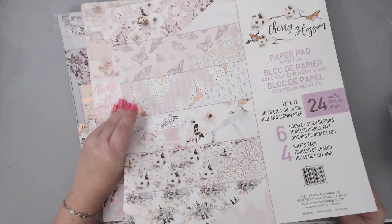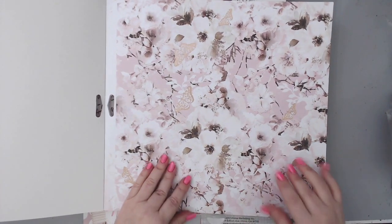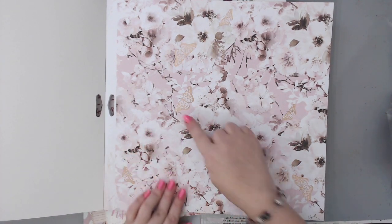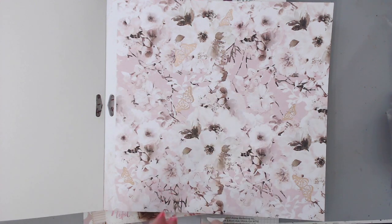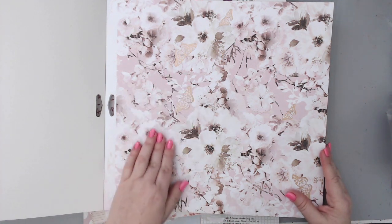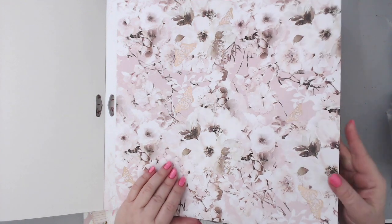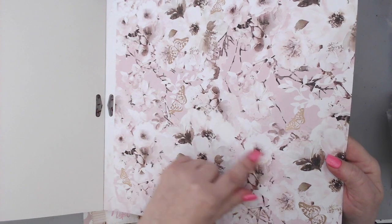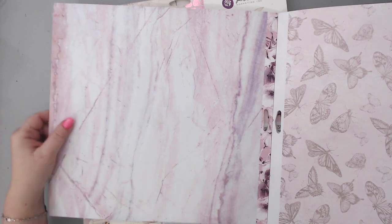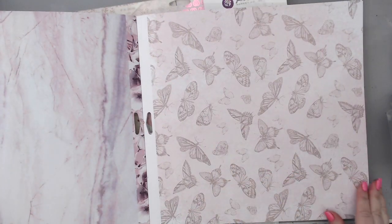I love butterflies, so let me show you these amazing papers. Look at this beautiful Cherry Blossom paper - all the 12x12 papers have foil in them. Some come with A4 paper, some come with journaling four by sixes and three by fours. The 12x12 come with foiled accents, which is really beautiful for scrapbooking. This one has foiled butterflies, and look at the back - it looks like marble, which is perfect for mixed media.